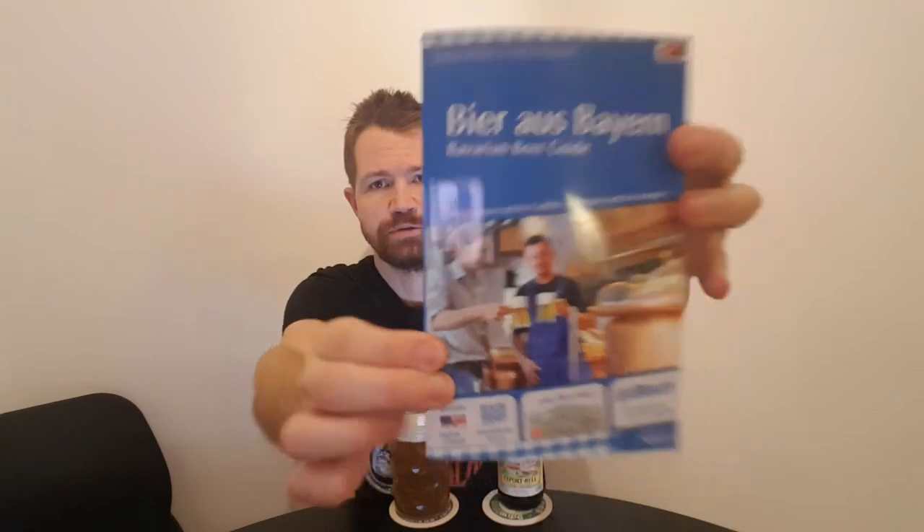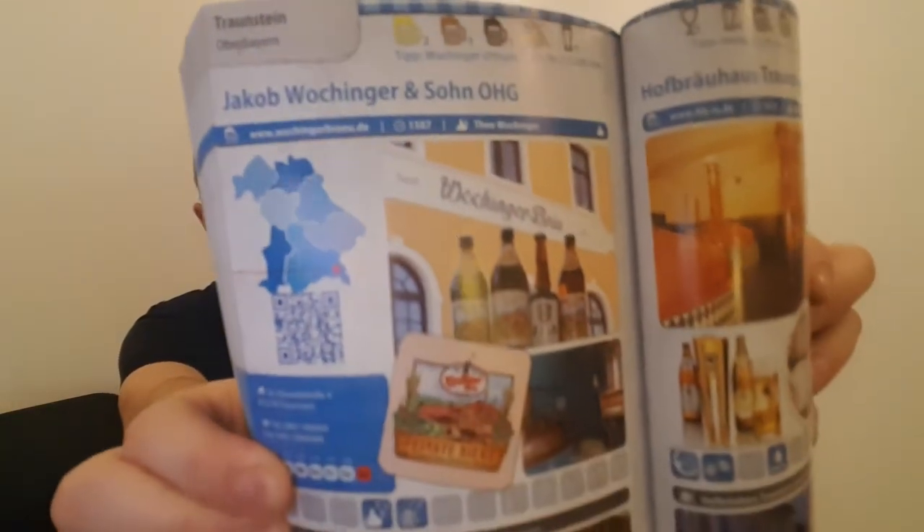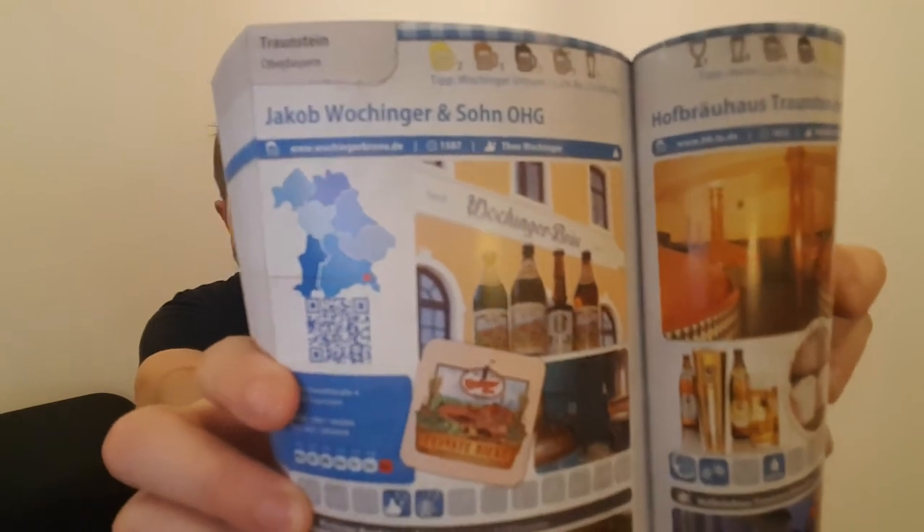I'm going to show you my book about Bavarian breweries, since it's my big interest. We have this book by Markus Röpers. And here you can see Jakob Waschinger. It's always interesting to look at how the brewery is described and to read some history about it during my reviews. Recommendation: Waschinger Urtrunk with 5.2 percent volume, Traunstein, Oberbayern — Jakob Waschinger and Son. Waschingerbräu established 1587, Theo Waschinger is the brewmaster.